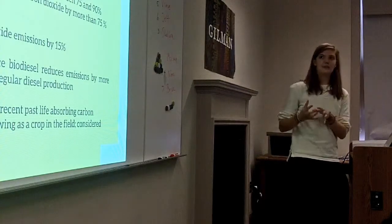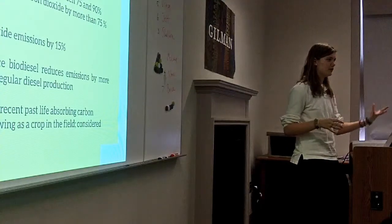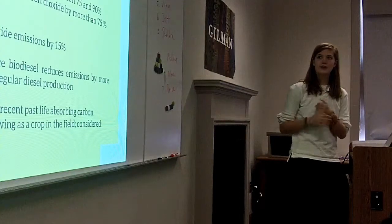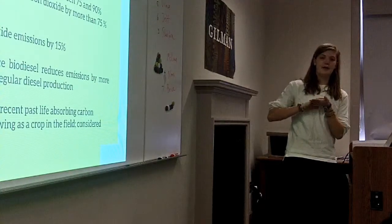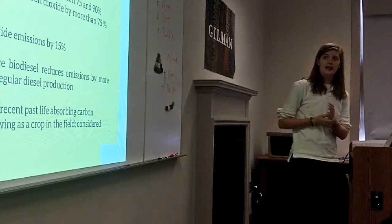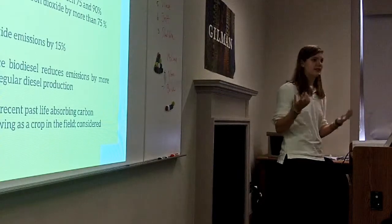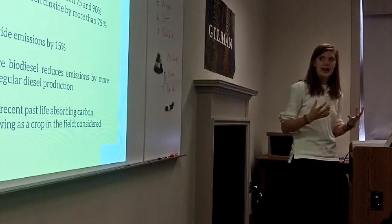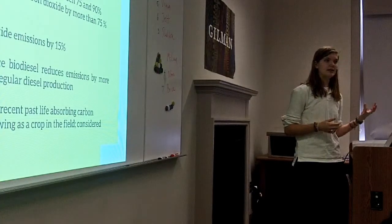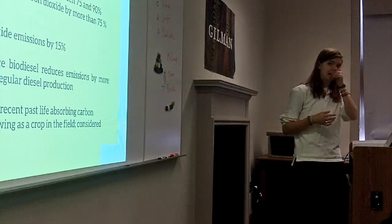Some of the environmental benefits: B100, which is 100% biodiesel, eliminates all sulfur emissions — which contribute to acid rain and other air pollutants. There are no emissions of carbon monoxide, and particulate matter is cut in half, which is another air pollutant. It also reduces carbon dioxide emissions by more than 75%, which is a significant contributor as a greenhouse gas. And even using B20, which is 20% biodiesel, still reduces carbon dioxide emissions by 15%, which is still a huge step.